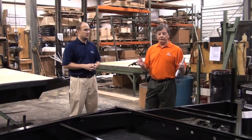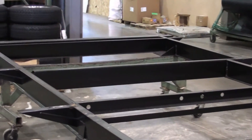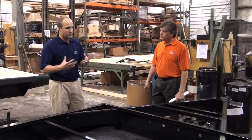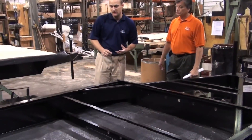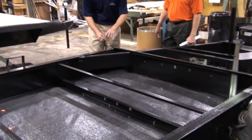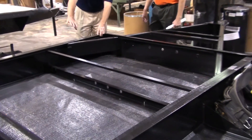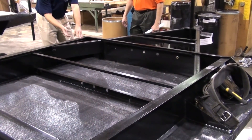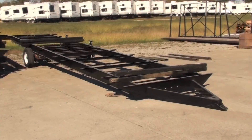Now let's talk about the frame construction and floor construction. One of the most important things on a trailer that other companies often overlook is the actual frame the trailer sits on. We use what's called structural I-beam frames. Basically, the I-beam portion of the frame — the main part — is a one-piece extrusion. It's not welded at the top and at the bottom. One-piece extrusions come out of a machine and they're much less likely to break, twist, or flex.